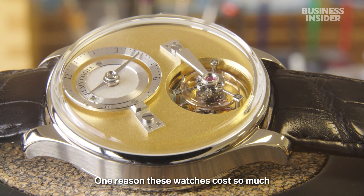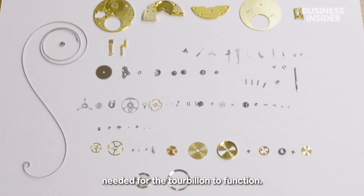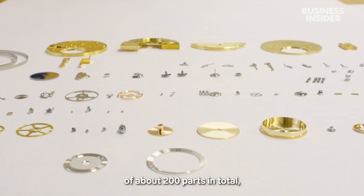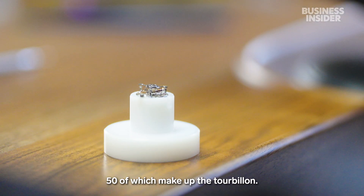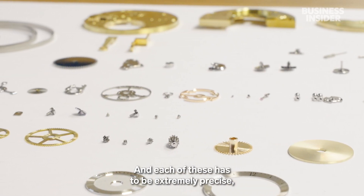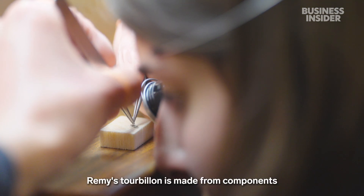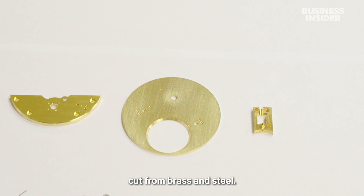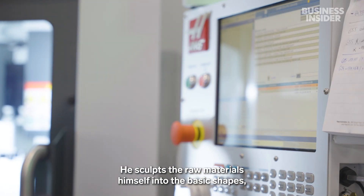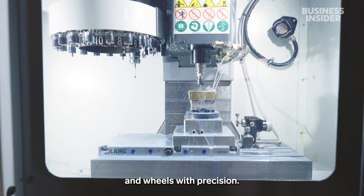One reason these watches cost so much is the sheer number of pieces needed for the tourbillon to function. The entire watch consists of about 200 parts in total, 50 of which make up the tourbillon, and each of these has to be extremely precise — down to the thousandth of a millimetre. Remy's tourbillon is made from components cut from brass and steel. He sculpts the raw materials himself into basic shapes, using a CNC to cut the various pinions and wheels with precision.